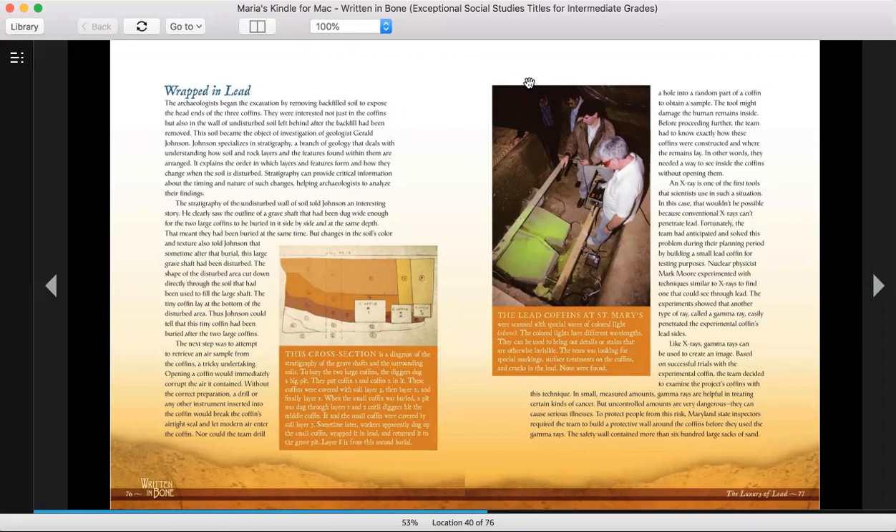The first picture on page 76 shows — the caption says: This cross-section is a diagram of the stratigraphy of the grave shafts and the surrounding soils. To bury the two large coffins, the diggers dug a big pit. They put coffin one and coffin two in it. These coffins were covered with soil, layer three, then layer two, and then finally layer one.